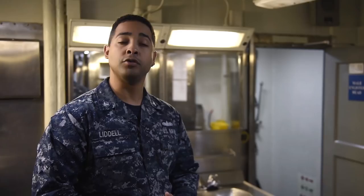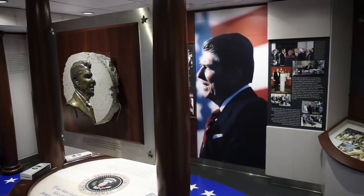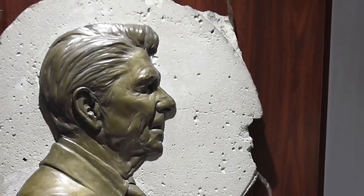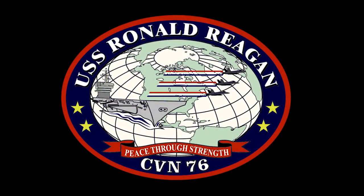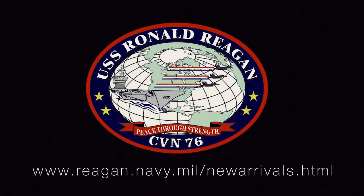Let's check out a place not very well known on the ship. This is the Reagan Room. This room is dedicated to the ship's namesake, Ronald Reagan, and showcases his life's history and accomplishments, including his time as an actor, his military service, his two terms as Governor of California, and when he resumed his role as Commander-in-Chief. A prominent part of this museum is Reagan's bust on a piece of the Berlin Wall. A famous quote from Ronald Reagan is, 'If we have learned anything these last eight years, it's that peace through strength works.' For more information, visit www.reagan.navy.mil/newarrivals.html.